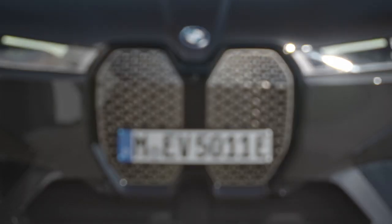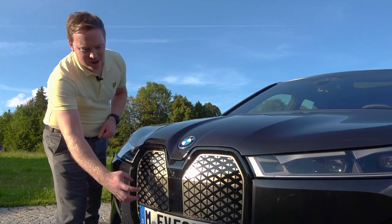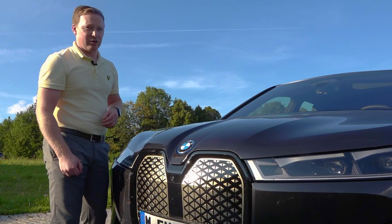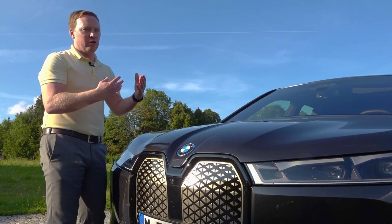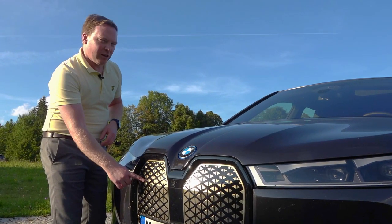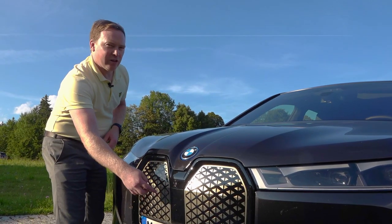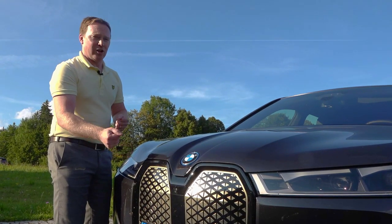Now back to that grille. No, it doesn't let air in, but it does have some function. In behind here are the radar sensors for the various driver assistance systems, and the iX will be the first BMW with more advanced autonomous driving features. Interestingly, this outer layer is polyurethane and actually self-heals, which is quite cool. There's also a heating element in here, so even if it's cold, wet or snowy, the radar sensors can actually be cleared.